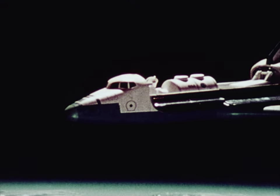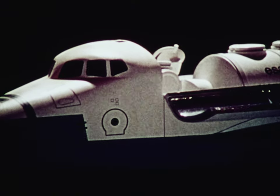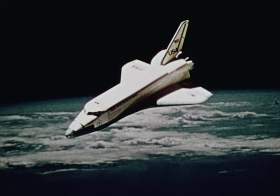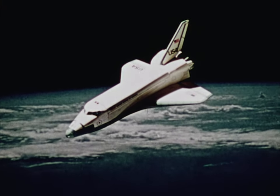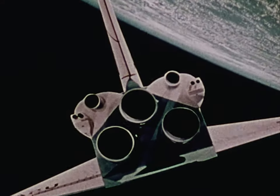Once the mission is complete, the doors are closed. The smaller rocket engines that you see in the upper left and right corners of the aft part of the orbiter are fired to slow the orbiter enough to cause it to re-enter the atmosphere.